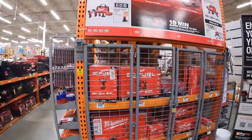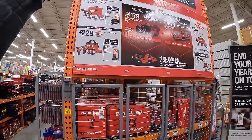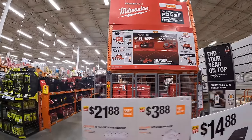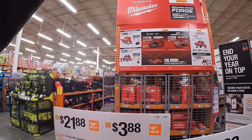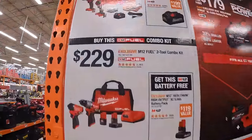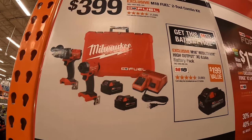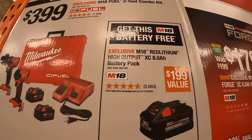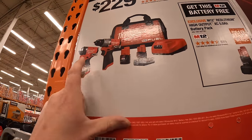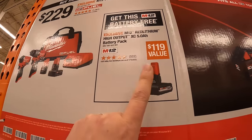This is actually going to be the thumbnail. For $399 you get the Gen 4 hammer drill and impact driver with two batteries, charger, and hard case — and you get a free 8 amp hour high output battery. For $229 you get the Gen 3 hammer drill and impact driver with two batteries, charger, and a bag — and you get a free 5 amp hour high output battery.